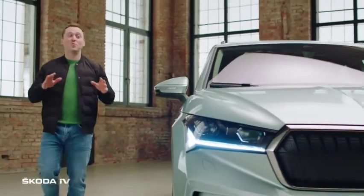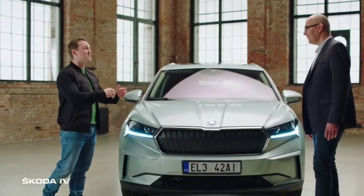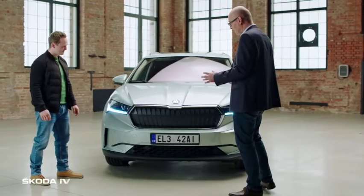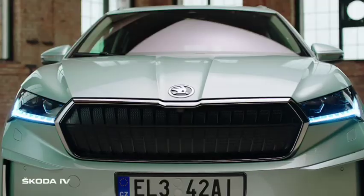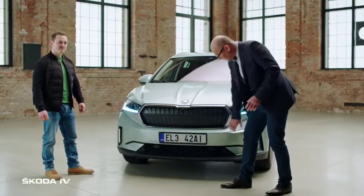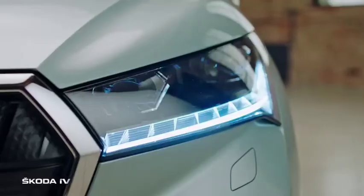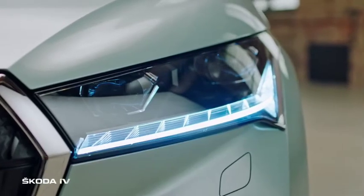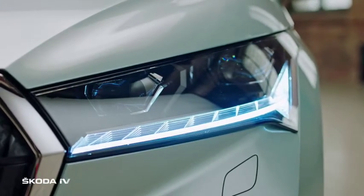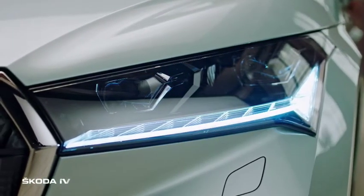Moving to the front end, one key point is that this EV doesn't shout about being an EV — it shows a true Skoda face. This is achieved with a very upright grille in a hexagonal shape, with closed louvres since an EV only needs air from the bottom for the batteries. The grille is flanked by characterful headlamps featuring crystal glass elements for the daylight function and position lamp, with eyelashes continuing the line of the grille.